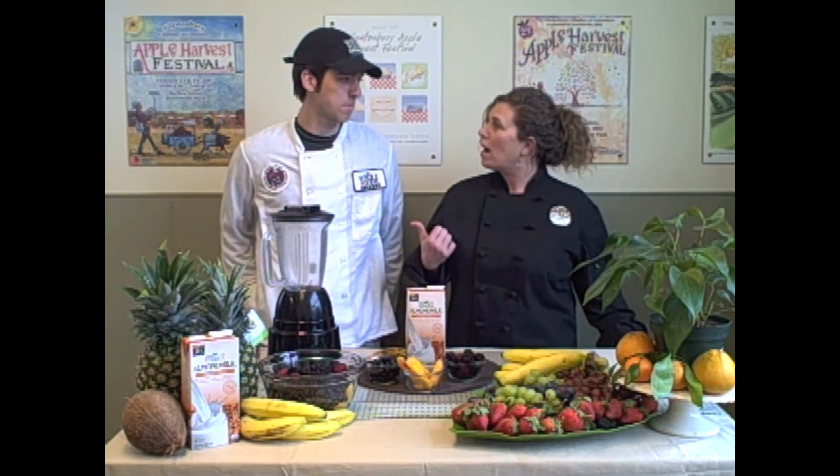Come on in Ben. Could you tell everybody who you are and what you do here? One of the things I do here at Whole Foods Market is help people make healthier decisions about their diet and their lifestyle. So I'll be talking to you a lot.